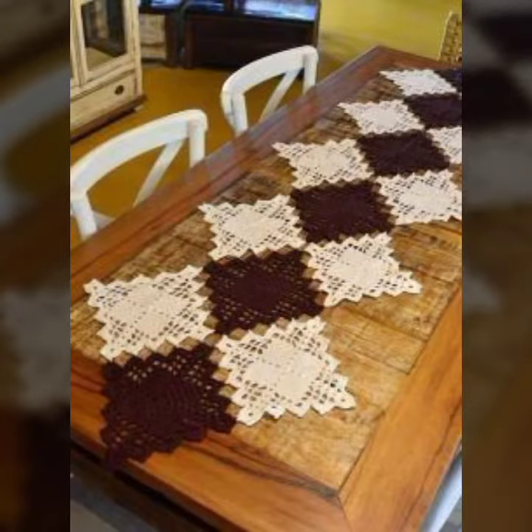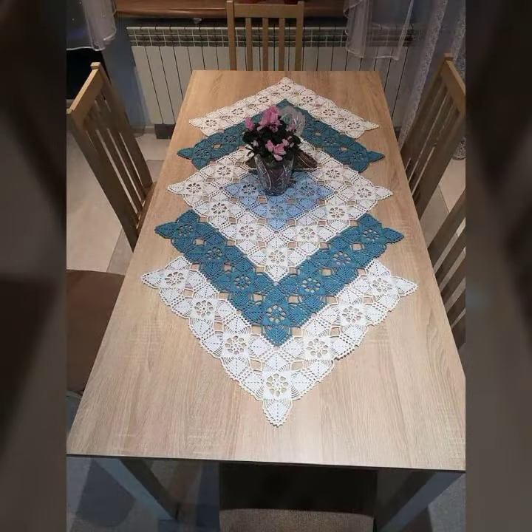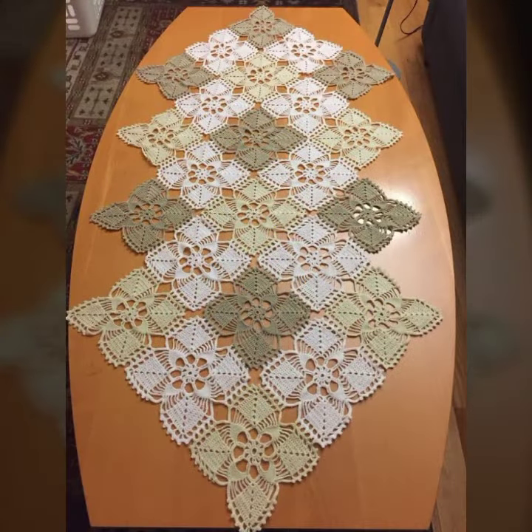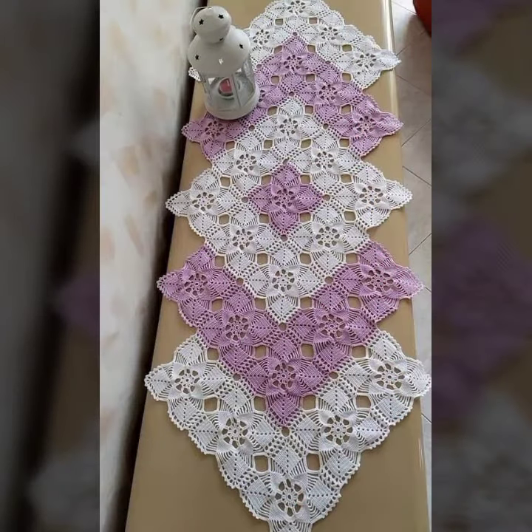I always try to bring useful videos and useful content for you. So please don't forget to like my video, don't forget to share my video, and also give feedback in the comment section about my collection — how was the video and how were the designs of these beautiful and stylish crochet flower table cover designs. Thanks for watching my video, see you again. Allah Hafiz.